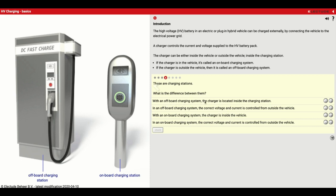With an off-board charging system, the charger is located inside the charging station — that's true. The correct voltage and current is controlled from outside the vehicle — that's also true. A lot of these stations have a credit card slot, so you swipe your card at a public place and it unlocks so you can plug it into your car. With an on-board charging system, the charger is inside the vehicle — true. But the voltage and current being controlled from outside the vehicle is false; it's actually the vehicle that controls that.